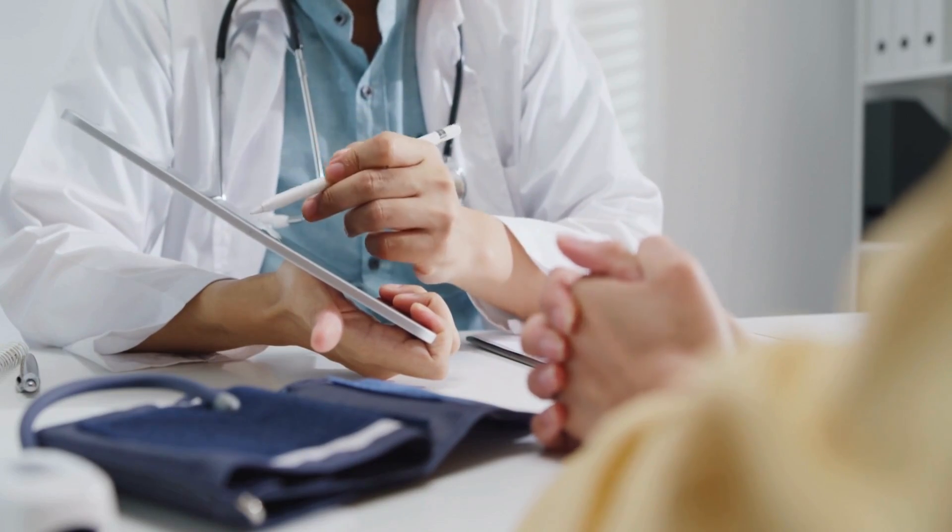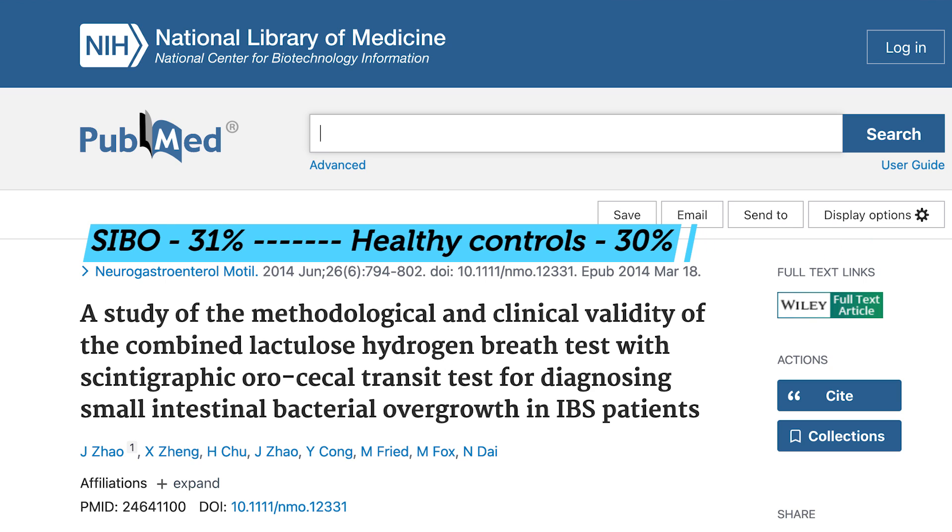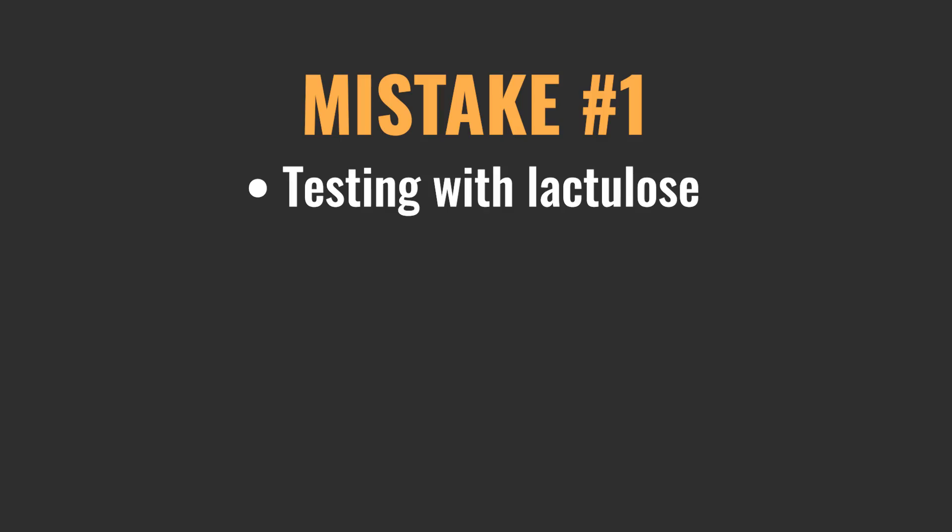I don't think we can any longer recommend using the lactulose test. The one caveat in its defense would be if you use more contemporary and up-to-date interpretation guidelines — specifically, the North American consensus. However, there is one study that examined this, giving the lactulose test with that more conservative diagnostic criteria, and yet again they found the same thing: the positivity rate for SIBO was nearly exactly the same in those with active symptoms versus healthy controls. So, many people who use a lactulose test will be told they have SIBO when they do not, and I no longer support use of the lactulose SIBO breath test.